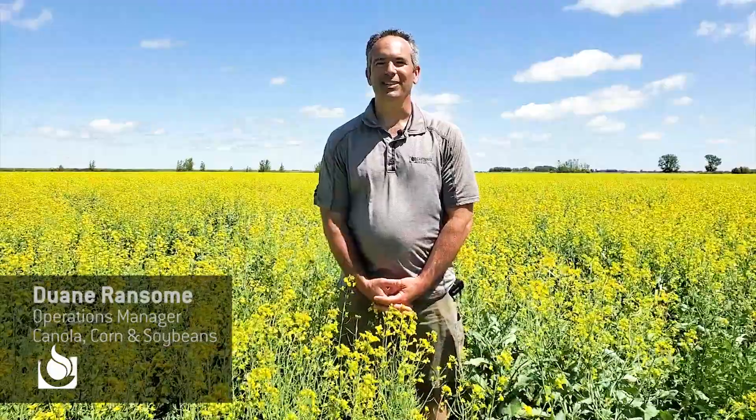Hi, I'm Dwayne Ransom with Cantira Seeds. I'm the operations manager responsible for canola, corn, and soybeans. We're here talking about quality assurance today.